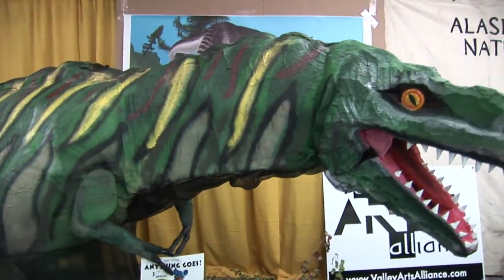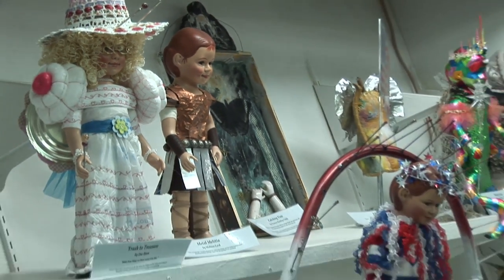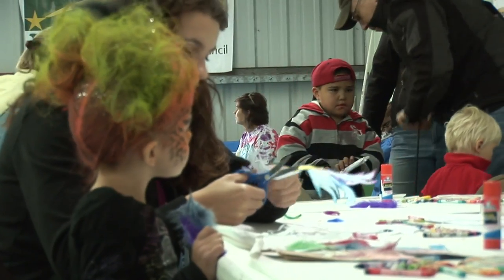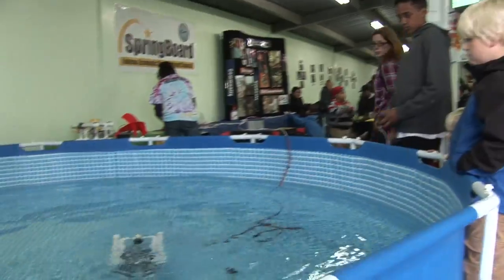Exhibits from the Alaska Museum of Natural History and the Valley Arts Alliance will thrill kids of all ages. Meet owls and other Alaskan fowl, as the Alaska Wild Bird Rehab Center provides various hands-on exhibits. And be sure to try your hand with the remote-controlled robots and submarines.